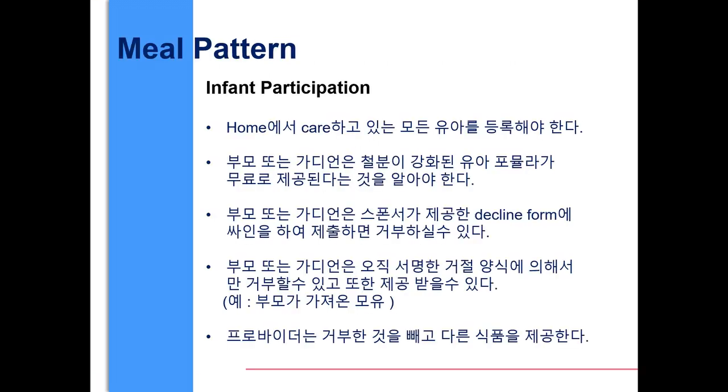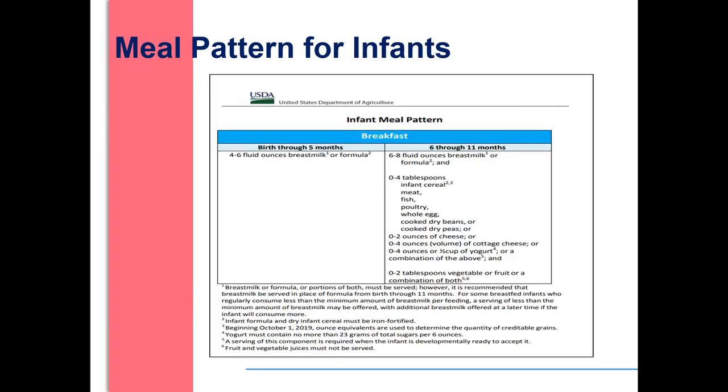First we will discuss the infant meal pattern. All infants in the daycare home must be enrolled. Parents or guardians need to be notified that an iron-fortified infant formula is offered at no charge. Parents or guardians can decline the provider's formula by signing a decline form provided by the sponsor. Parents or guardians may provide only one component for a reimbursable meal — for example, parent provides breast milk — and providers must provide the remaining components.